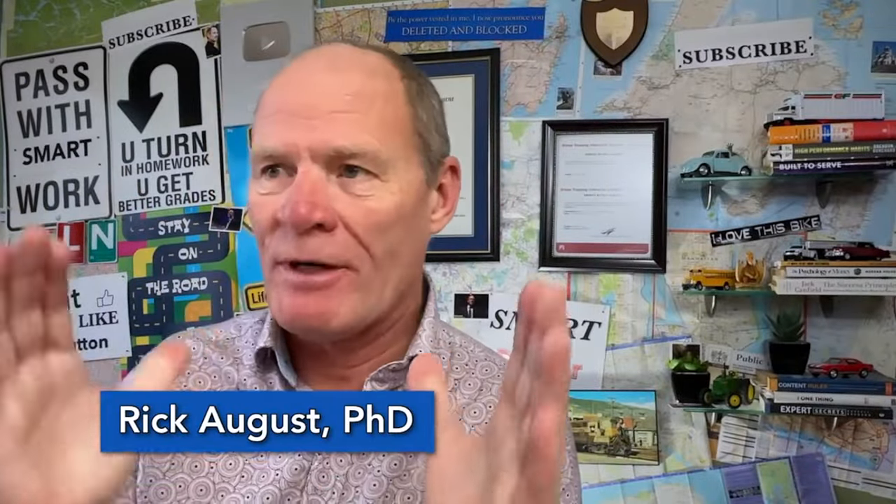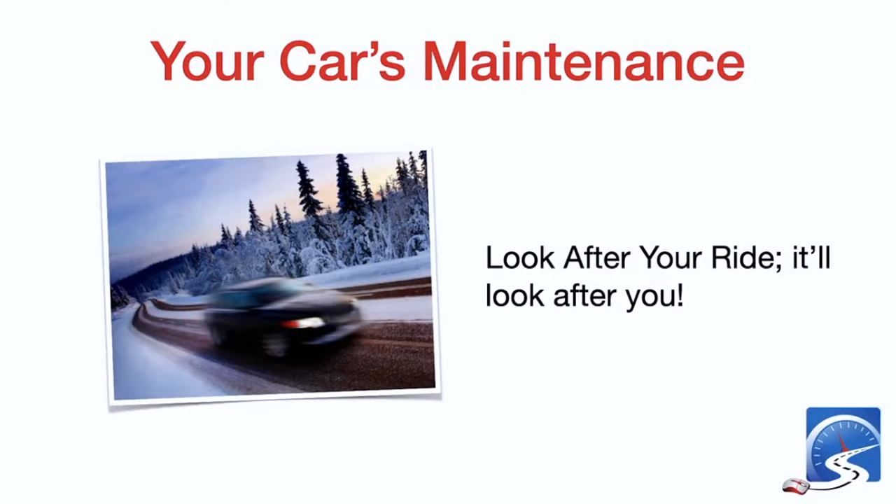Hi there smart drivers, talking to you tonight about car care — what you need to do to your vehicle to get it ready for winter. Your car's maintenance will look after you. With most cars, if you're driving anything newer than 2010 and you do regular maintenance, you're probably not going to have to do a whole lot to get it ready for winter.